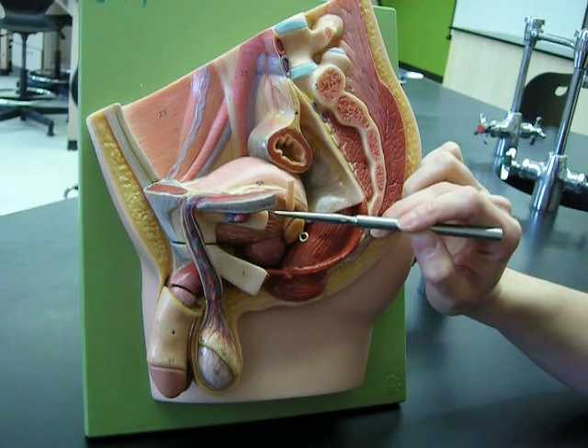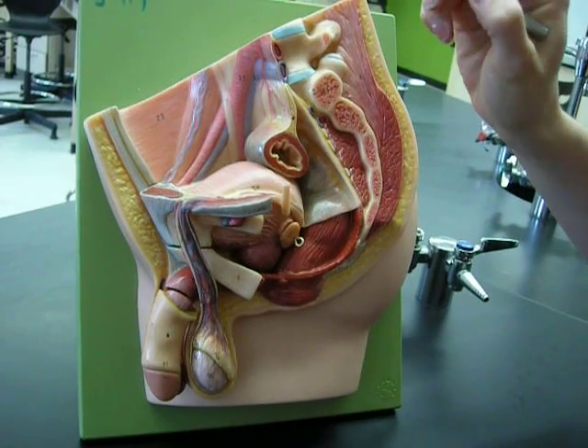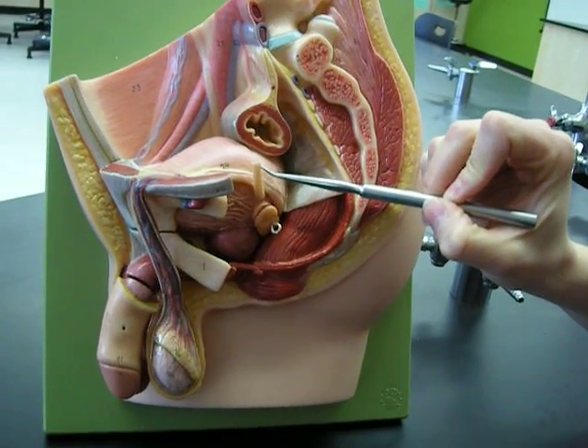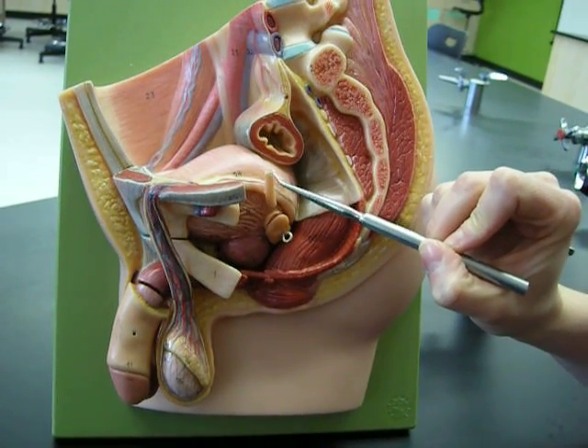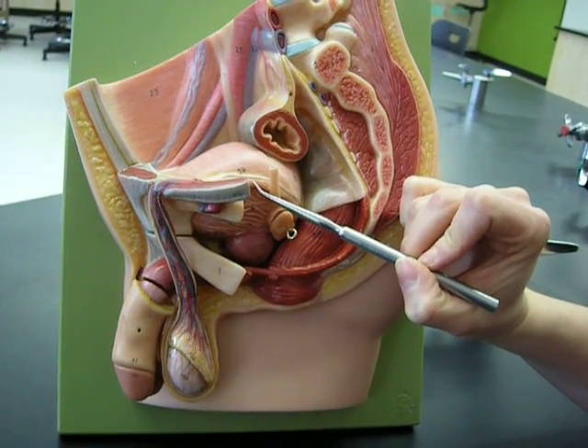Right here you can see the urinary bladder, so that's where urination would occur. Remember we have our kidneys up here, and that's going to allow urine to come down through the ureter. Don't confuse the ureter with the vas deferens, which is this structure here. The ureter is urinary system only; the vas deferens is reproductive system only.